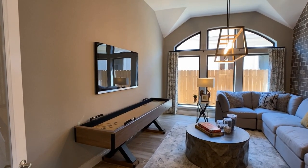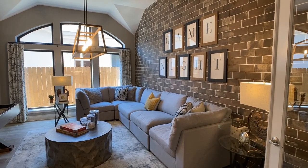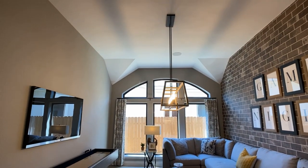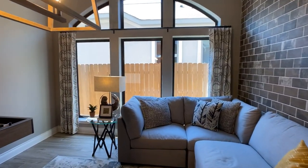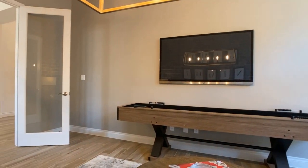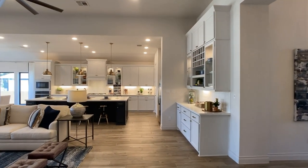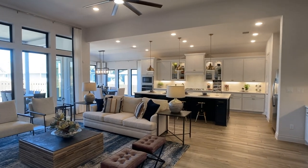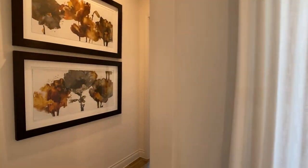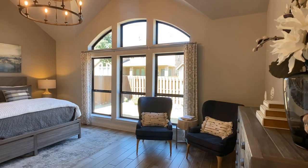You'll also see that in the game room area. This is what they have as the game room — you could use this as a study as well. There isn't an additional study outside of this room and the four bedrooms, so it would be your choice. You could call this a flex area and have it as a hangout space, put the kids' toys here, or use it as a study. With the double doors going into that game room, you could certainly use it as a study.